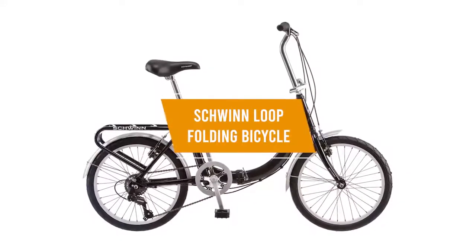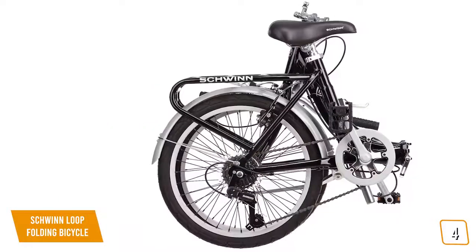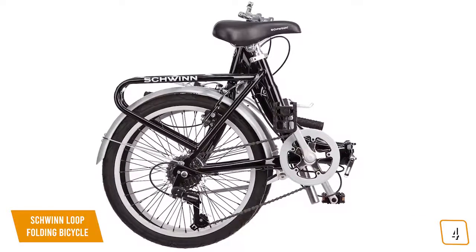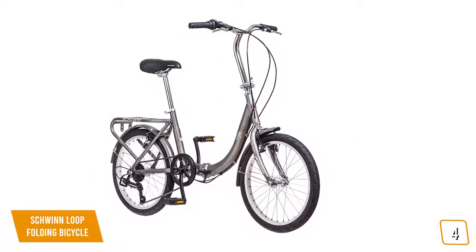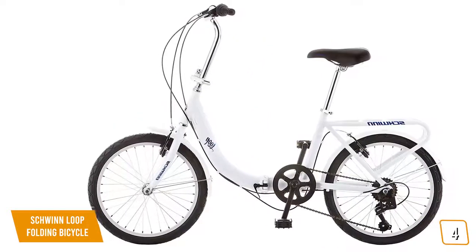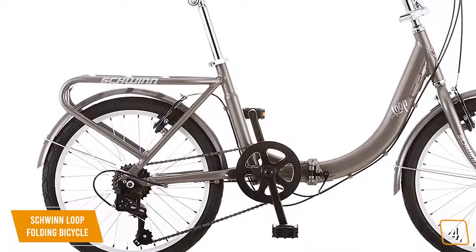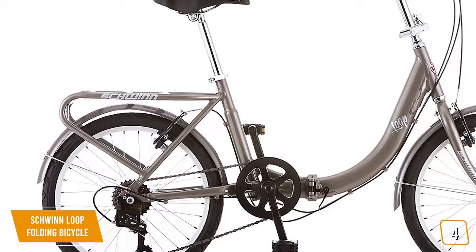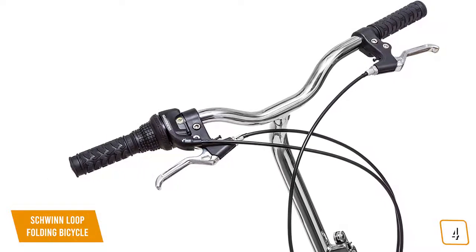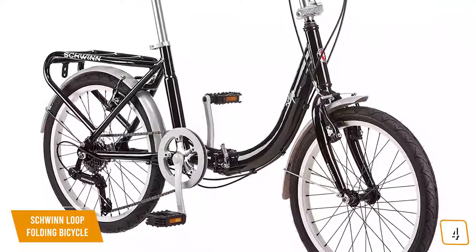The fourth product on our list is the Schwinn Loop Folding Bicycle. It folds out in just a few simple and easy steps, allowing you to get going very quickly. It is a great choice for camping or taking with you on long trips in an RV. There's no bike rack required, as it measures 29.5 by 29 by 19 inches when folded. It has seven different speeds, and you'll be able to go up small hills easily thanks to its uniquely functional design.